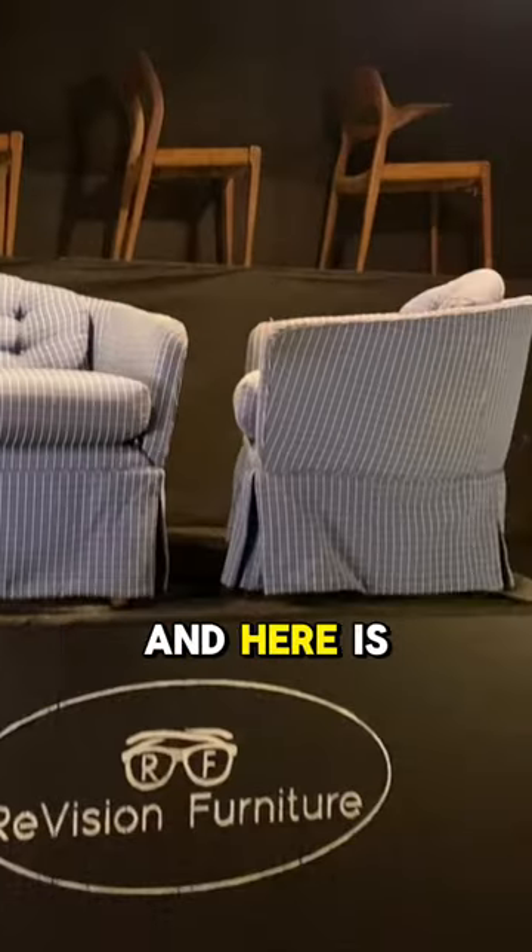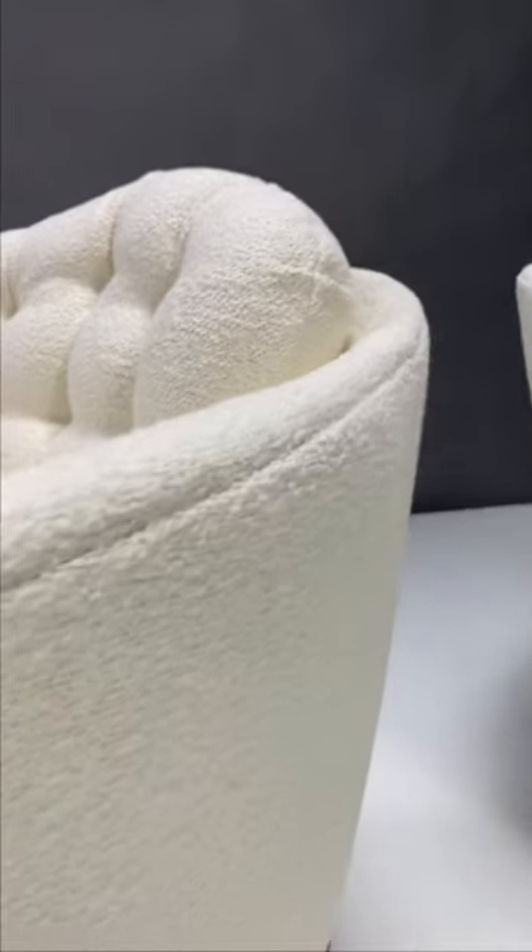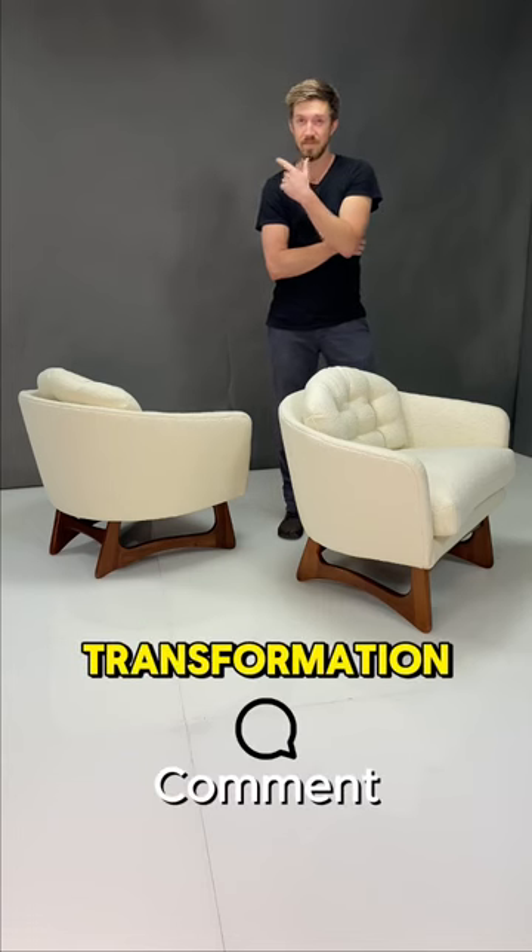Here was the before, and here is the after. Let me know what you guys think about this transformation.